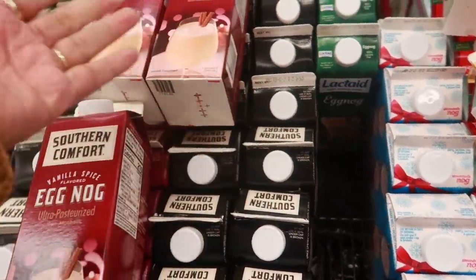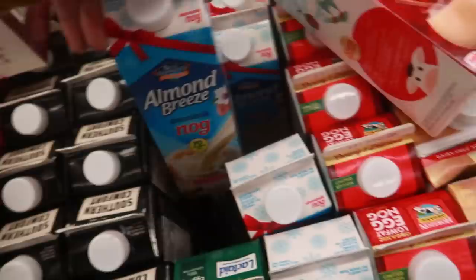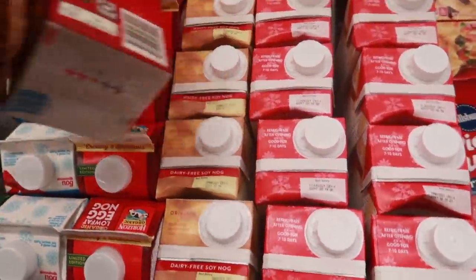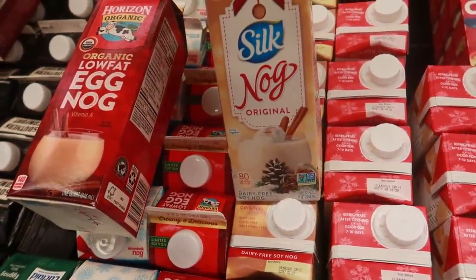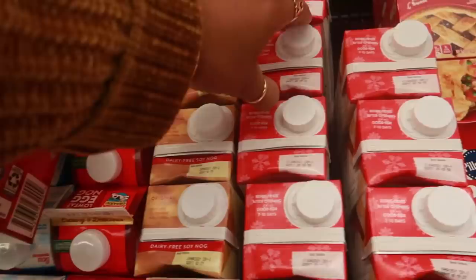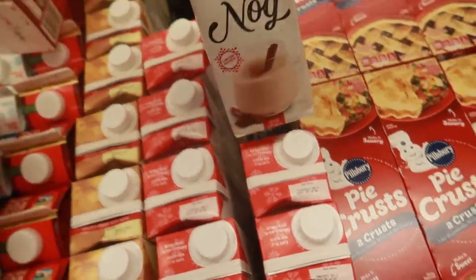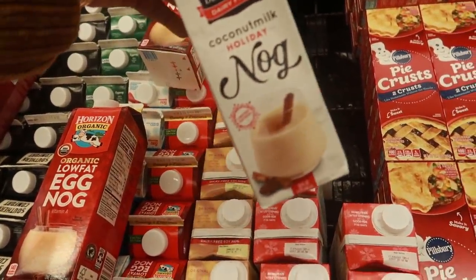Do you guys drink eggnog? And if you do, tell me the truth - can you drink it without putting like brandy in it? Like my sons will just drink it straight, but me, I need to add a little bit of brandy to that. Oh, there's the Almond Breeze - I don't think they have the coconut milk. Oh there it is! That one is messed up though, so I'll get one of these. These are $3.50.